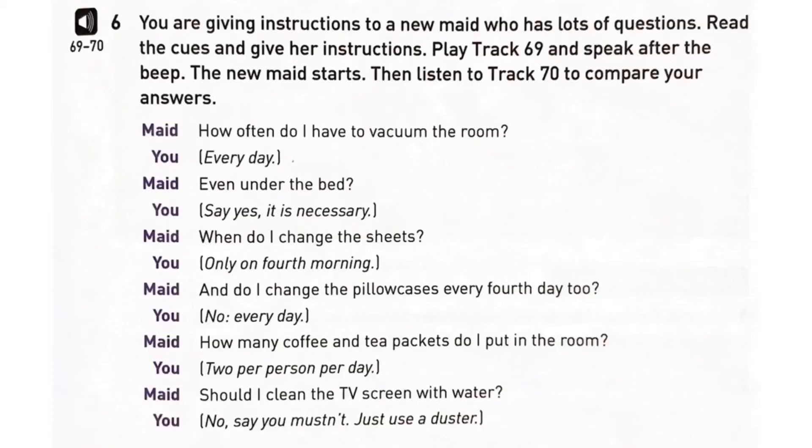Track 19, Exercise 6. How often do I have to vacuum the room? Even under the bed?